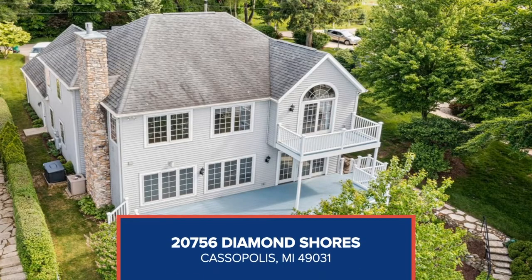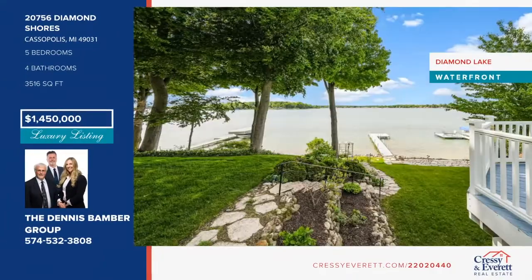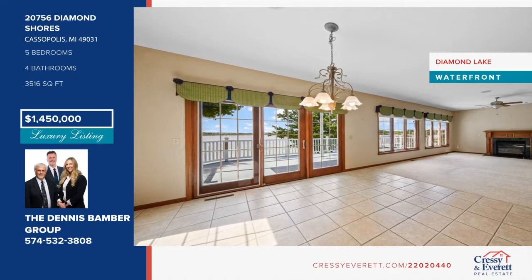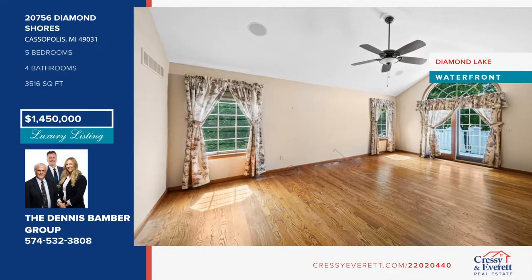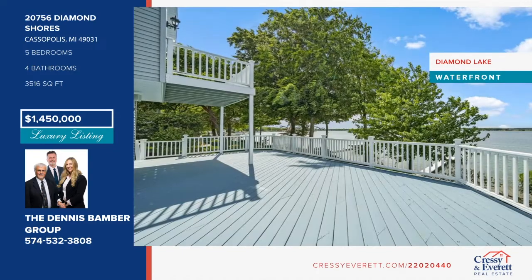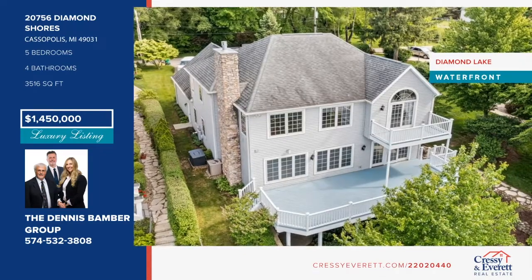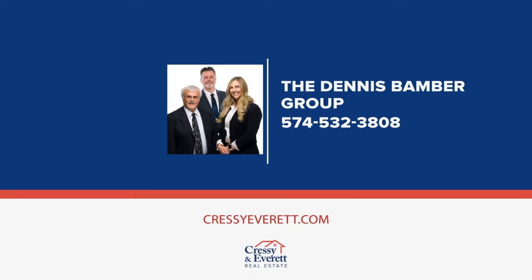This five-bedroom, four-bath home sits on 60 feet of prime sandy Diamond Lake waterfront. The main floor of this three-level home has a kitchen with island and bar seating open to the dining area and large living room with fireplace, lake views, and walkout to the large deck. The upper level bedrooms have access to a walkout deck and large bathrooms, plus a large loft room that would easily serve as a dorm-type sleeping room or playroom. You'll also love the lower level, which features a bar area and large family room with a walkout. Call the Dennis Bamber Group to schedule your showing today.